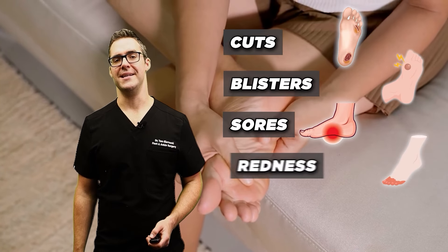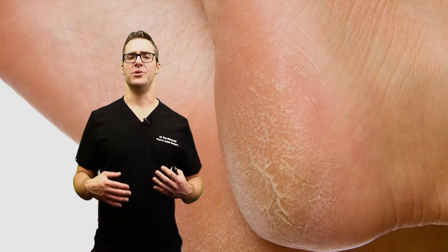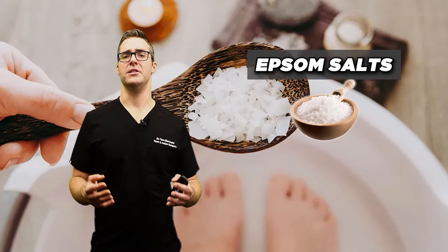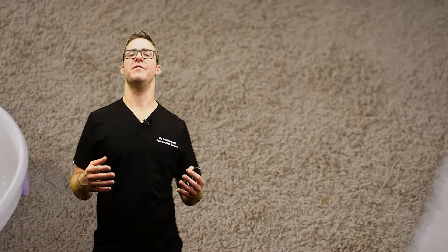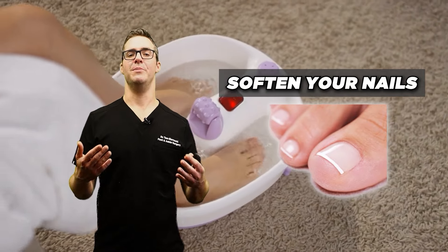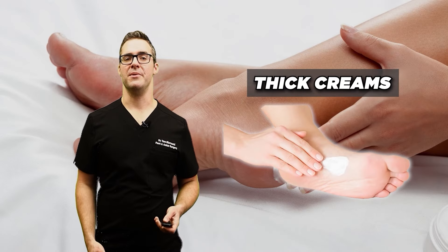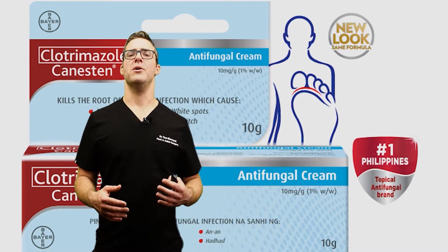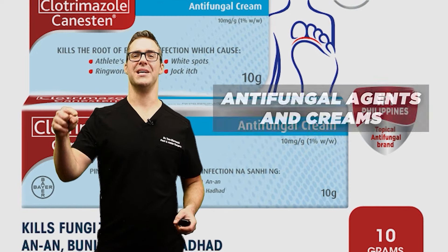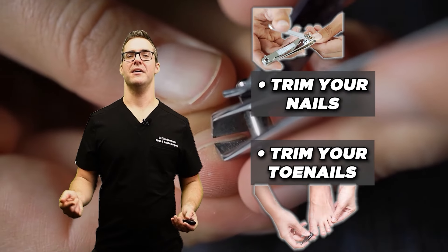Examine your feet regularly — use a mirror if you can't bend over — and check for cuts, blisters, sores, redness, swelling, or changes in skin color. For proper foot hygiene, if you have thick dry skin, use a foot soak: Epsom salts in warm water for about 5 to 15 minutes while watching TV. All that dry skin will come off and your nails will soften. When you're done, moisturize with thick creams on the bottom of your feet to prevent cracked skin, especially in winter — just don't put cream between your toes. You can also use over-the-counter antifungal creams. Trim your toenails straight across and avoid digging into the corners.